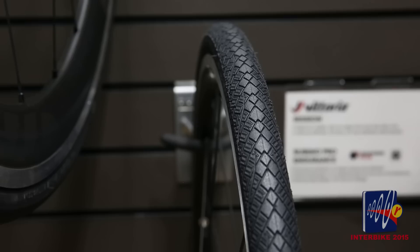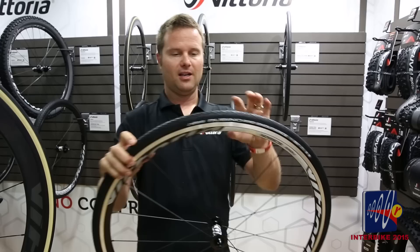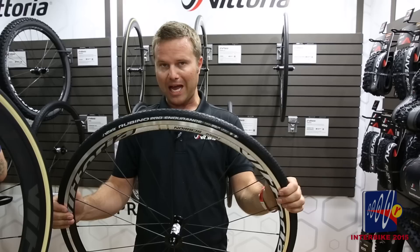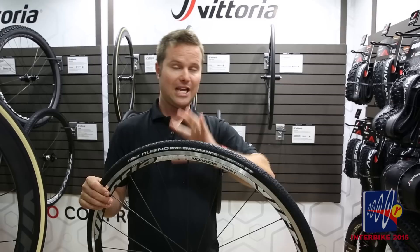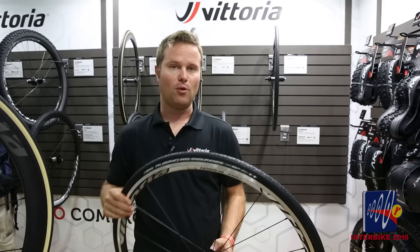The Rubino Pro Endurance also shares the graphene with 3C, with the tread wrapping all the way around the sidewall for protection. It also has a very pronounced PRB — puncture resistant belt layer. So it's very reliable if you're riding around the city, doing road rides, or rougher terrain. It retains all of the graphene with 3C in the Rubino family line, all those characteristics, in a nylon casing.